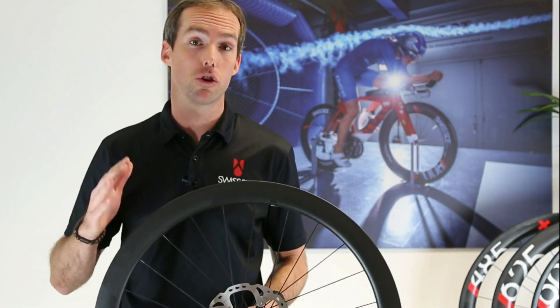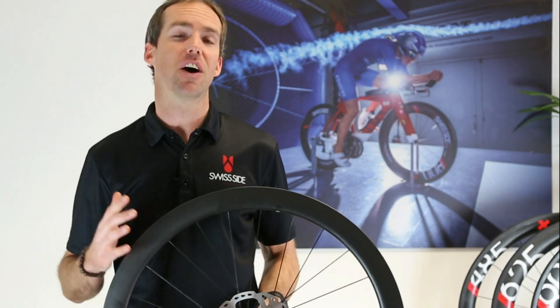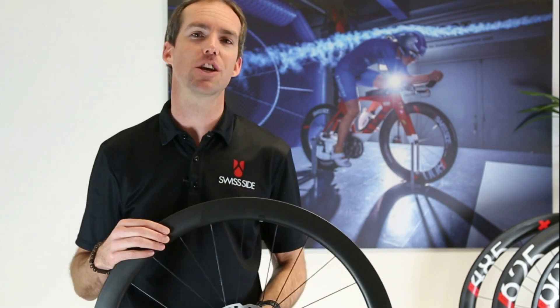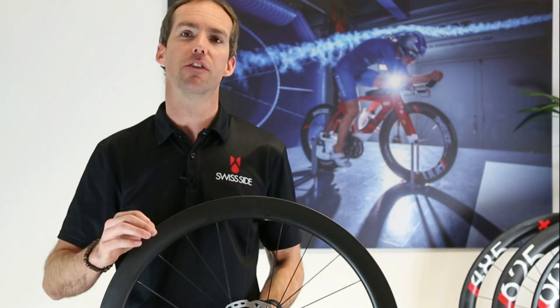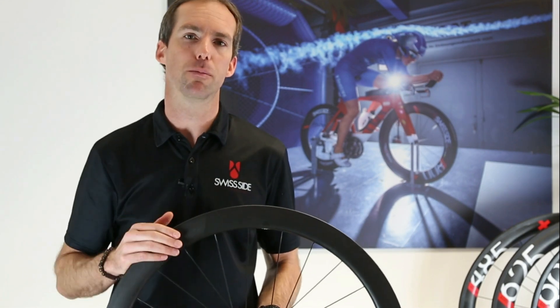All the wheels are of course tubeless ready and UCI approved. Really exciting times and we're making good on our expectation as well as your expectation from the Swiss brand to deliver the best performance and quality aero wheels for a fair and affordable price.